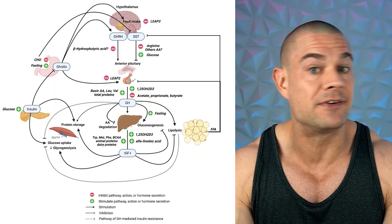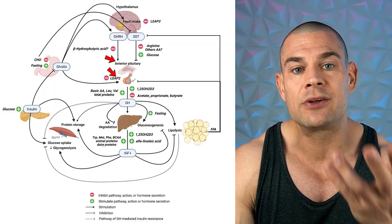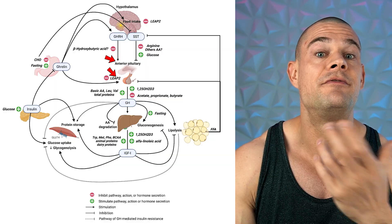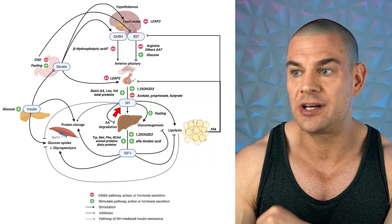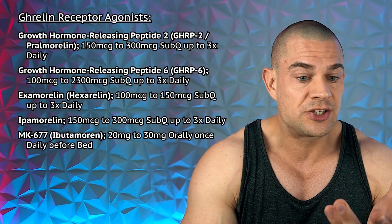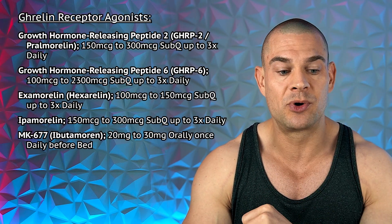Let me briefly explain how ibutamoren MK677 actually works. It's a ghrelin receptor agonist. In combination with the growth hormone-releasing hormone receptor agonist, it will tell the pituitary to secrete a super physiological amount of growth hormone for the time that it's active. MK677 has a very long active life, so throughout the entire day you get increased growth hormone secretion and downstream increased IGF-1 secretion, assuming your liver is in a good state of health. In the same class of drugs — the ghrelin receptor agonists — you have GHRP-2, GHRP-6, hexarelin, and ipamorelin.